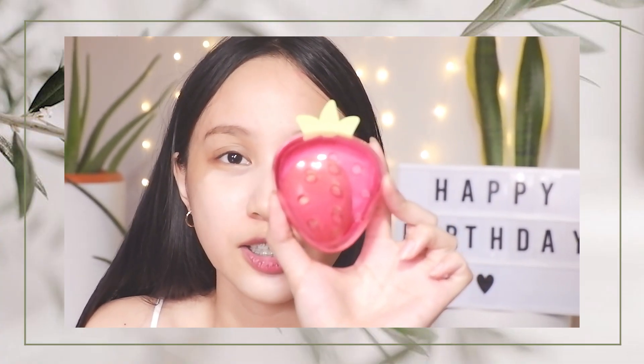Let's blend the BB cream using a blending sponge. Look at this one — it's so cute! Let's take a moment to appreciate this cute little strobelite thing right here. When you open it, ta-da — here's the blending sponge, and it's so soft.